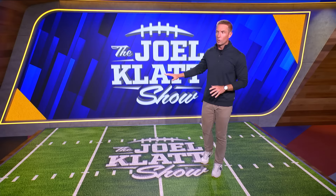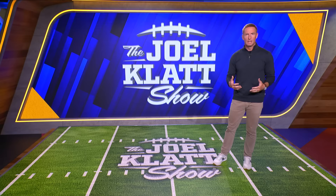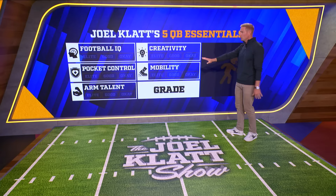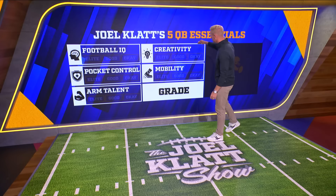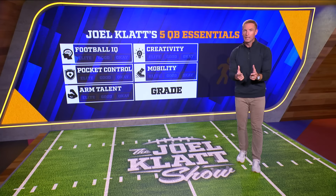I've been telling you guys really ever since the fall about these five categories that I like to evaluate quarterbacks in. I wanted to bring up those categories so that you can see them, and then we can evaluate Caleb Williams together. Football IQ, pocket control, arm talent, creativity, and mobility. I happen to believe that Caleb is elite in every one of these categories, but let's let the film actually tell us why.